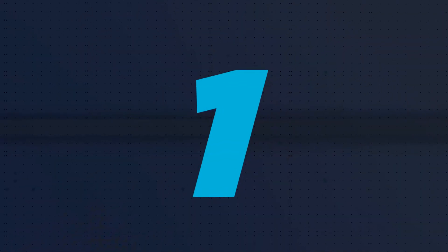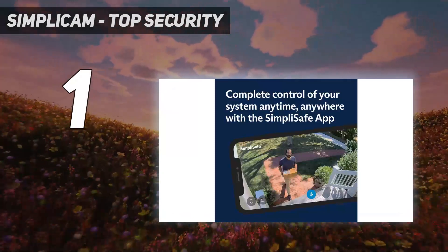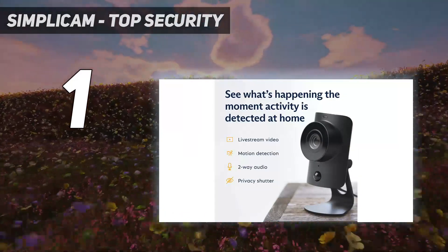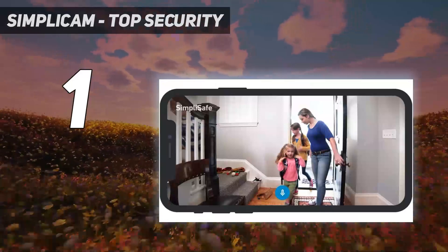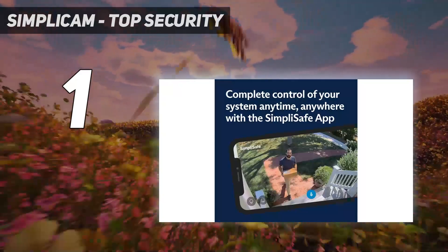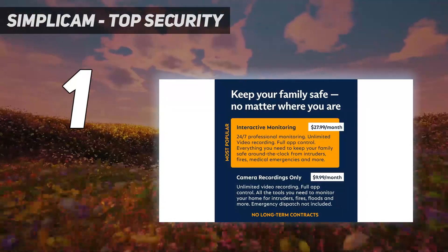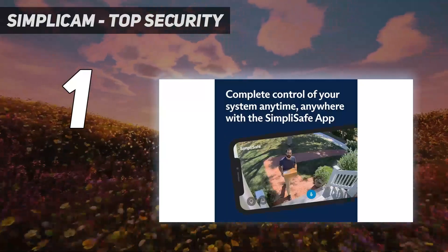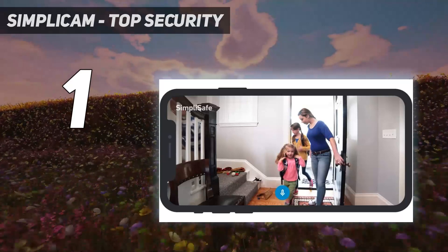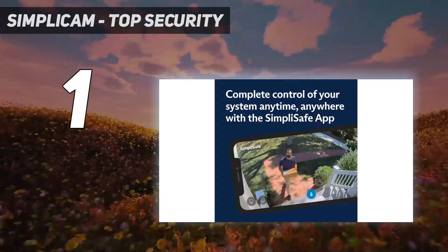And number 1: SimpliCam — Top Security. Nobody makes home security as easy and hassle-free as SimpliSafe does. In our SimpliSafe security system review, we talked about how it took us less than 30 minutes to install the system, and that system included the SimpliCam. The SimpliCam is an indoor camera that just plugs into a wall outlet and connects to Wi-Fi. It doesn't offer much in terms of features, but it's a reliable camera that just works. It can detect and alert you of movement, stream, and record high-quality videos, and it offers two-way audio communication. In our experience, that's all an average person needs to keep an eye on their home while at work or running errands. Although it works as a standalone security camera, the SimpliCam works best as part of a SimpliSafe system.